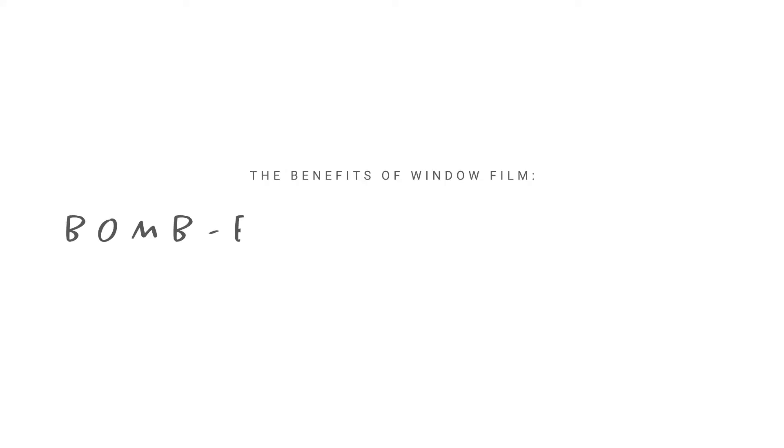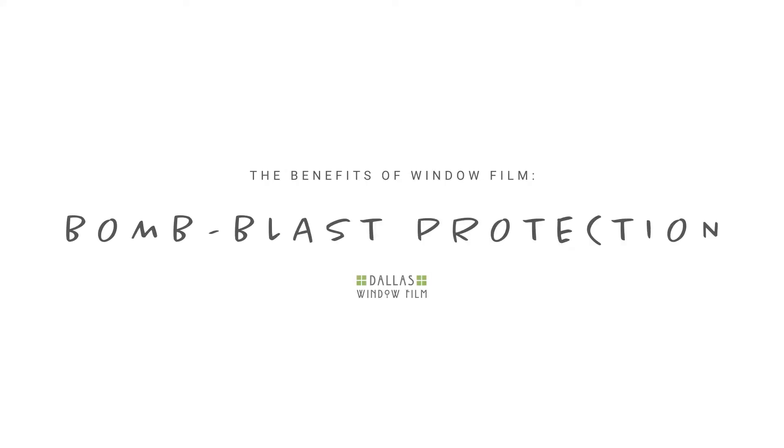Hey there, I'm Jeff, here to tell you how to help save lives in the event of a terrorizing attack. In the 21st century, bombings, shootings, and other attacks are all too common.